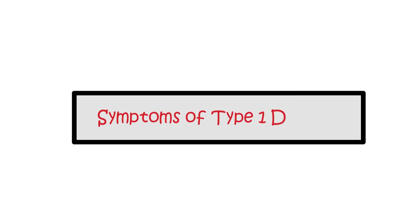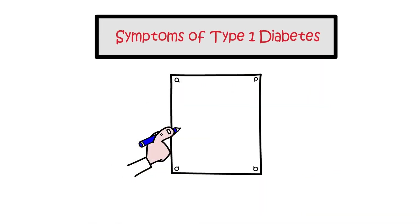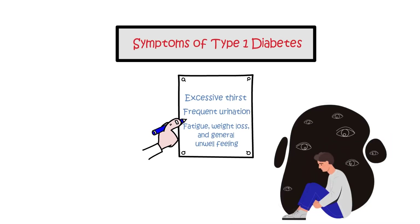Symptoms of type 1 diabetes. The early symptoms of type 1 diabetes include excessive thirst, frequent urination, fatigue, weight loss, and a general unwell feeling. These symptoms tend to appear rapidly over days or weeks.